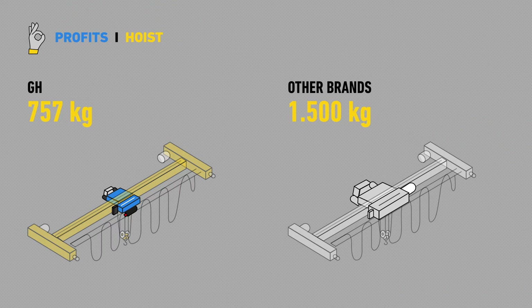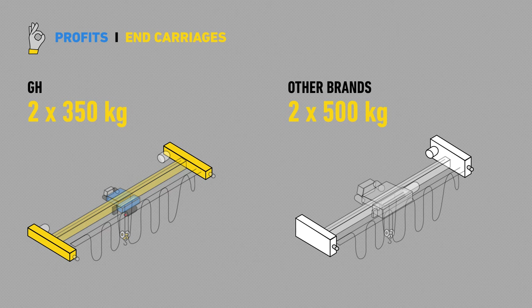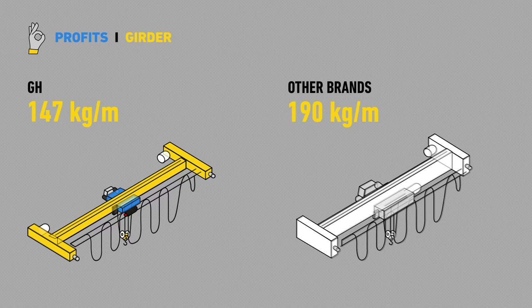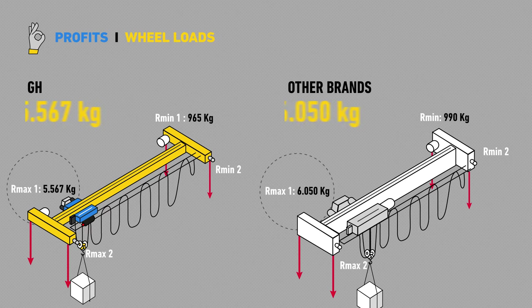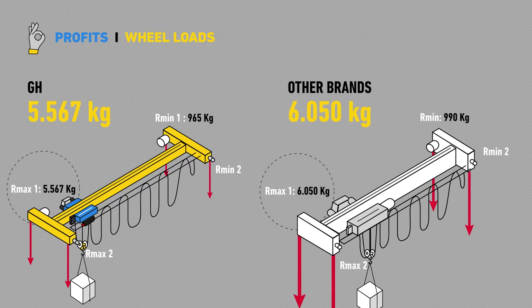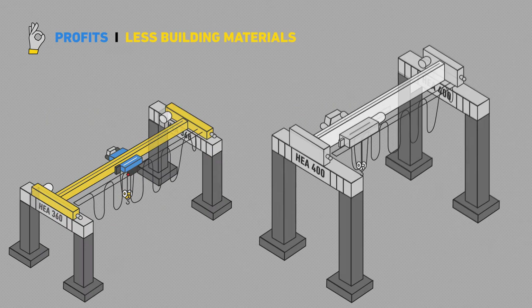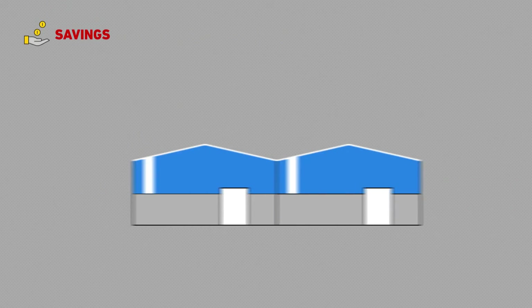With this, what benefits do our customers have? They can have smaller runway beams and use less building materials. This optimisation of the hoists and girders weight makes an important weight difference when compared to other brands.